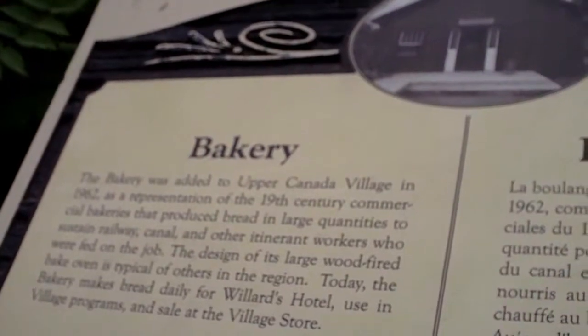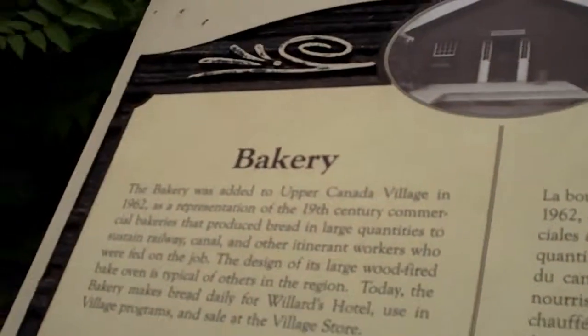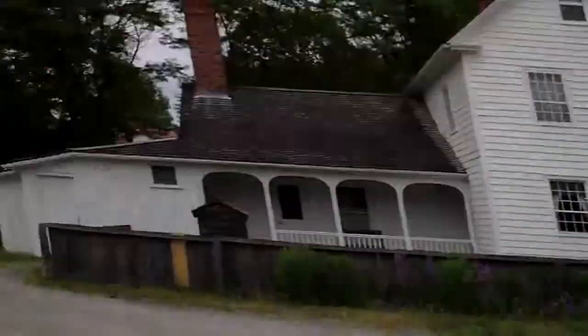Today the bakery makes bread daily for Willard's Hotel using village programs and for sale. I bet that's Willard's Hotel right there — there are people actually sitting on the porch eating.